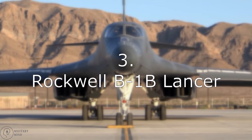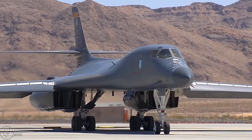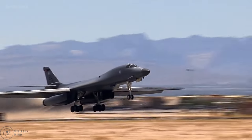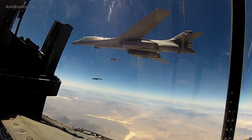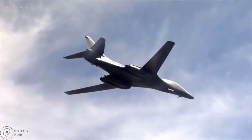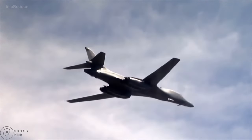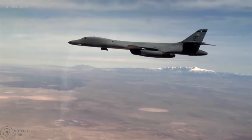Number 3: Rockwell B-1B Lancer. Another American-developed strategic bomber — which makes sense given that the U.S. and the Soviet Union, which also produced a large number of the aircraft on this list, were the two main Cold War adversaries. Its design was specifically created to penetrate even the most cutting-edge air defense systems of the time, and it started serving in 1986. The B-1B, which has a maximum weapon load capacity of 75,000 pounds, will continue to be used by the U.S. Air Force at least until 2030. There were 100 units produced in all.